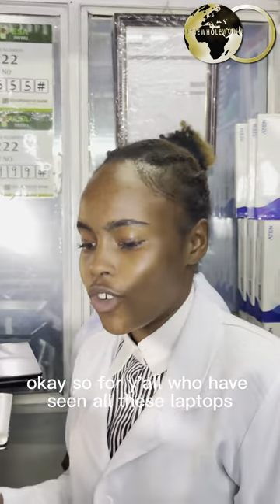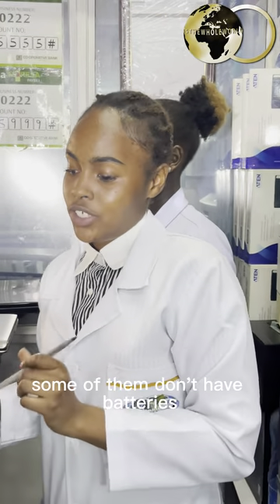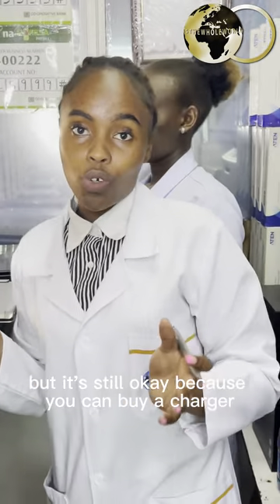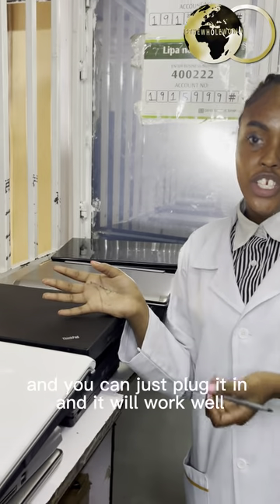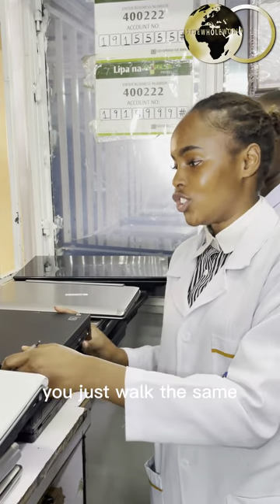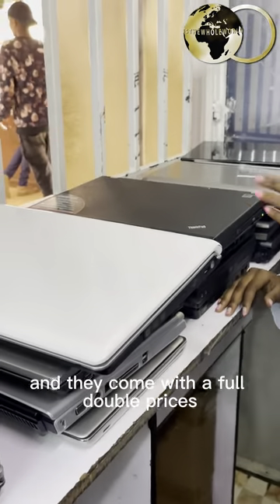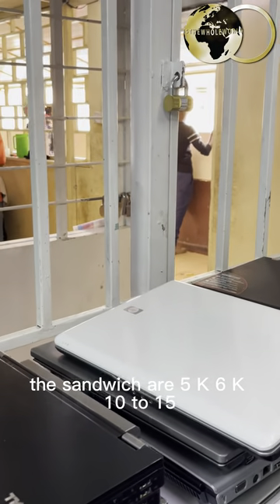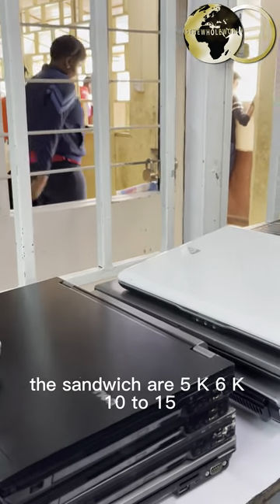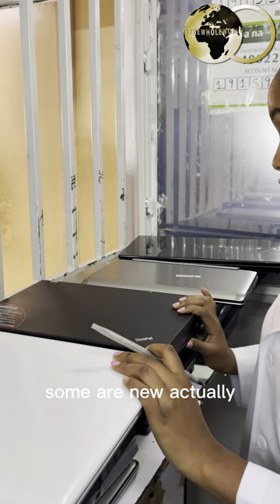For all who have seen these laptops — some of them don't have batteries, but it's still okay because you can buy a charger, plug it in, and it will work well. You can also buy a battery if you want. They come with affordable prices — some are 5,000, 6,000, 10,000 to 15,000 shillings, and they are all clean. Some have not been used; some are actually new.